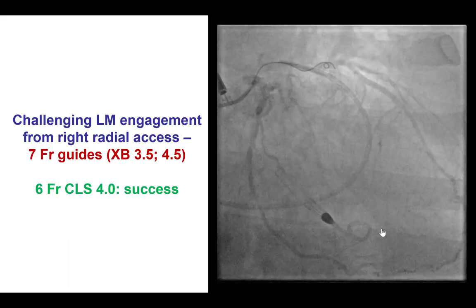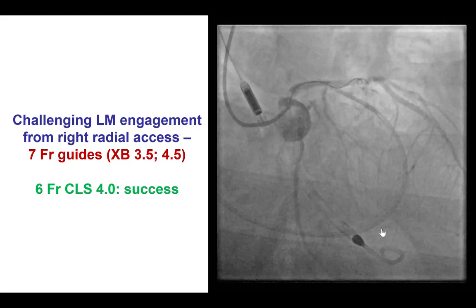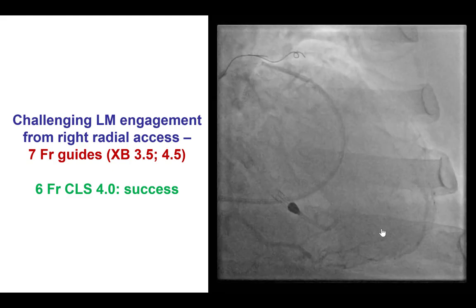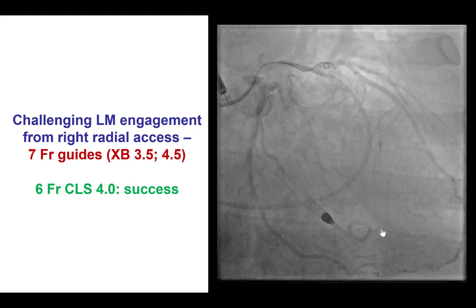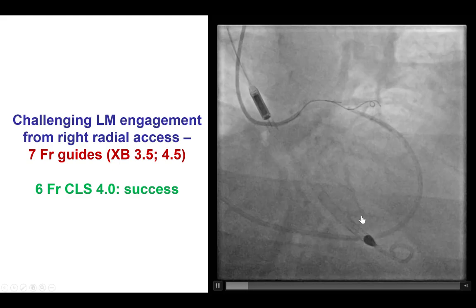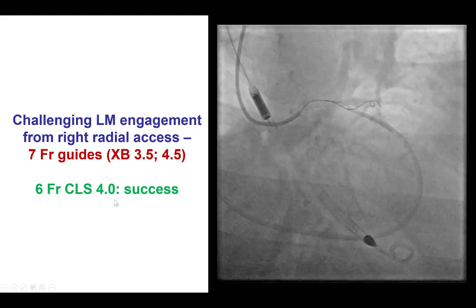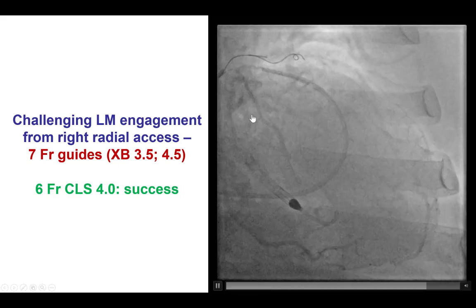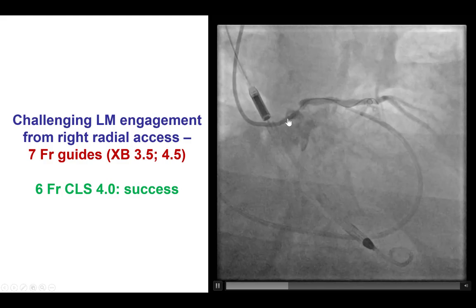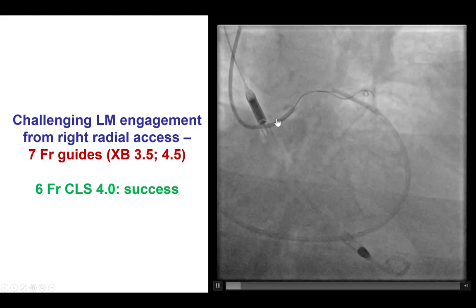Moving on to the PCI part. Engaging the left main was extremely challenging. We tried an XB 3.5 through a 7-French slender sheath, but we could not engage. We also could not engage with an XB 4.5. Finally, we were able to engage with a 6-French CLS 4.0 guide and perform diagnostic angiography, which now allows us to appreciate the anatomy better — which is indeed extremely complex.